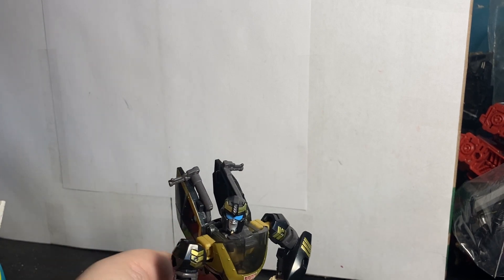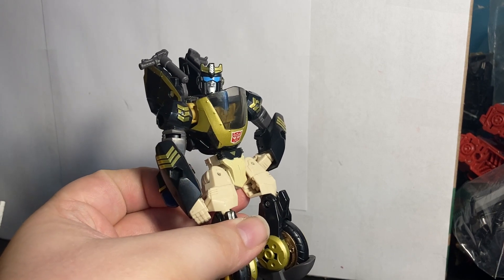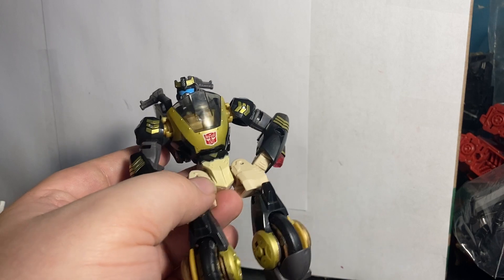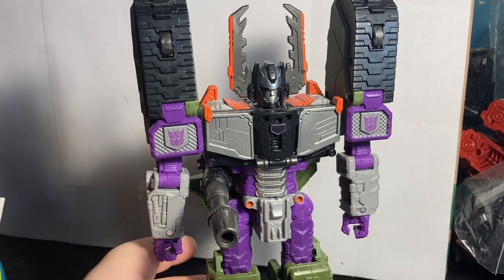Number 13 is Transformers Legacy Animated Universe Prowl. This guy is just great — he has a great callback to the original Prowl, sharing transformation elements while updating others where needed. This figure is greatly done, and if you told me this was Animated Prowl but G1, I'd believe you. It's a really good blend between G1 and Animated Prowl. I really like this guy and I really want that Optimus.